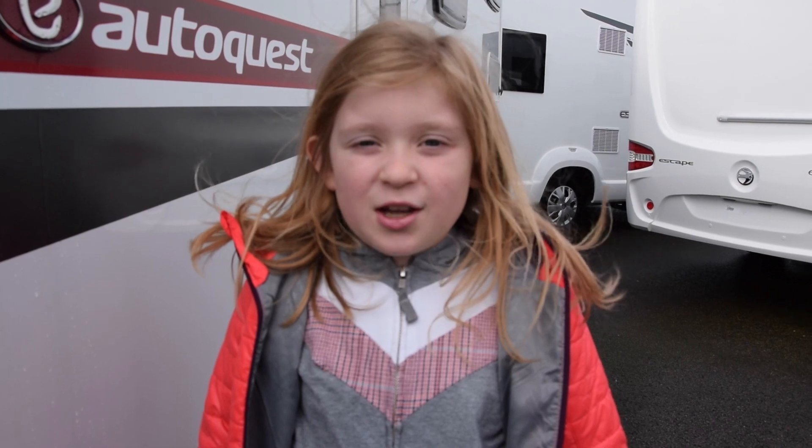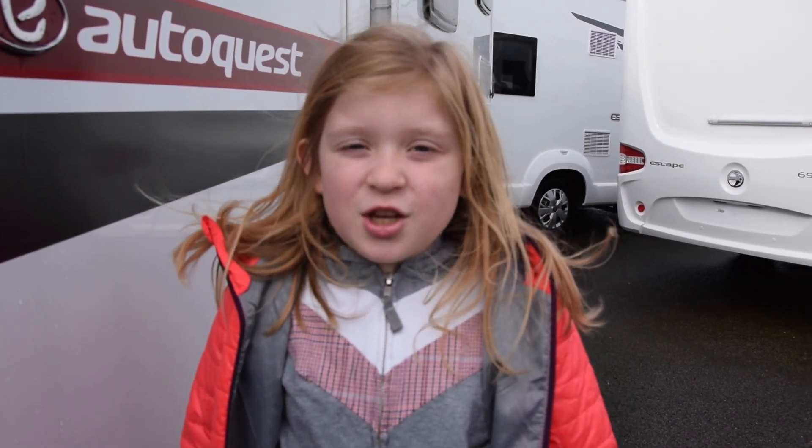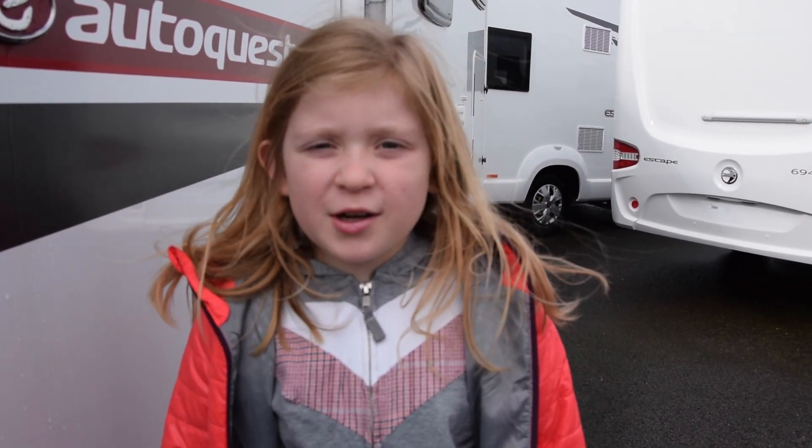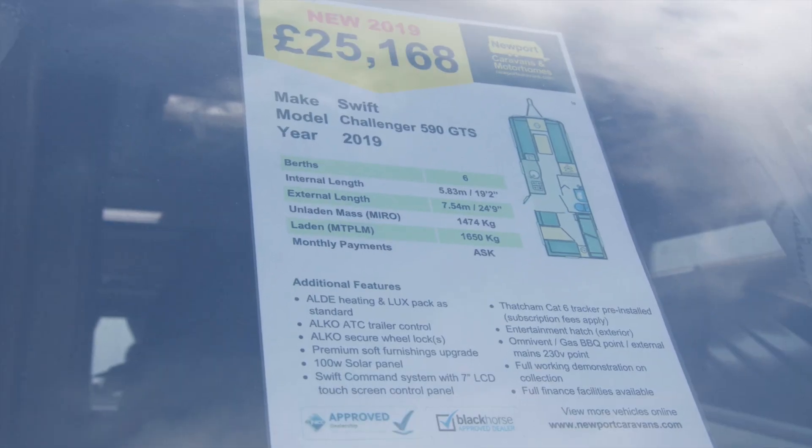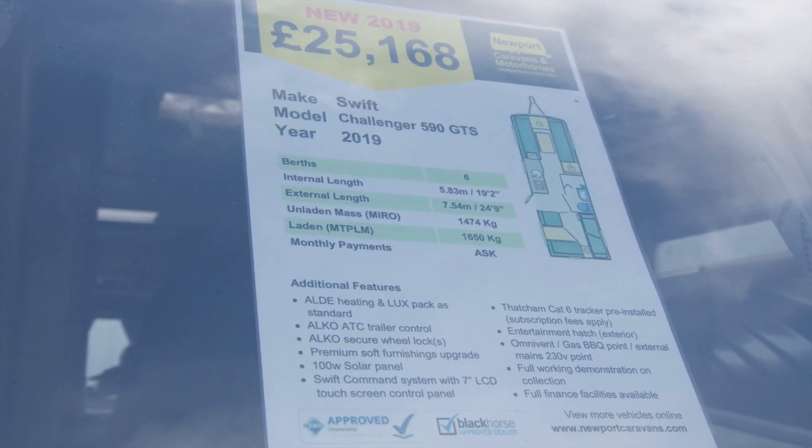Welcome to Latitude Adventures. Hope you enjoy this video about visiting new caravans at Newport Caravans. We're looking at the Swift Challenger 590 GTS 2019 model.